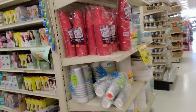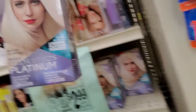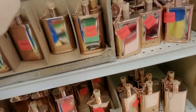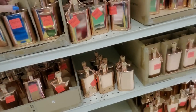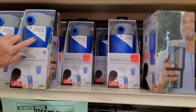You never know what you're going to find on these aisles, but a lot of times you can find hair color like platinum. And look, you can get a copper flask for $4.99 — that's pretty cool. Breeze Blast Portable Air Cooler for $14.99.